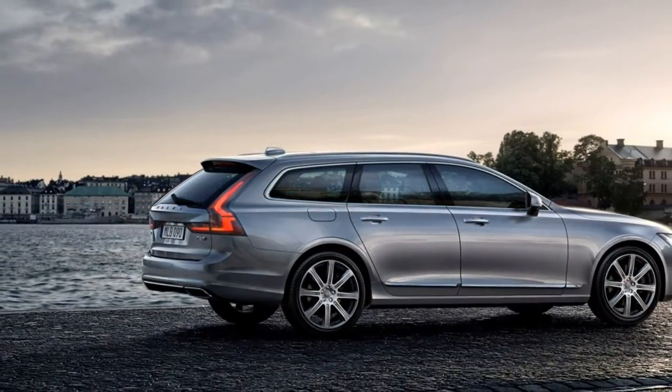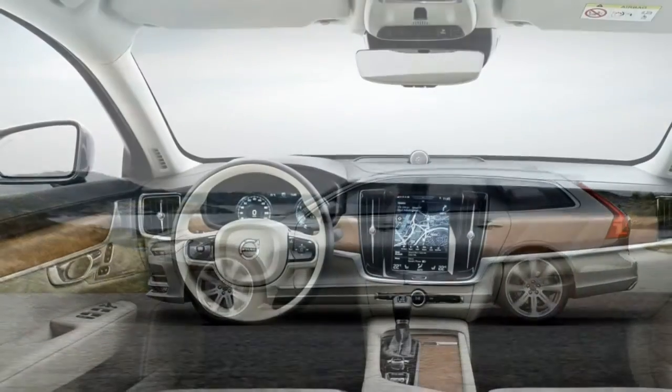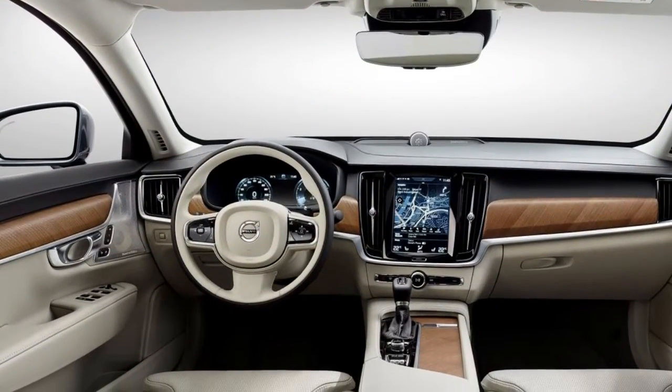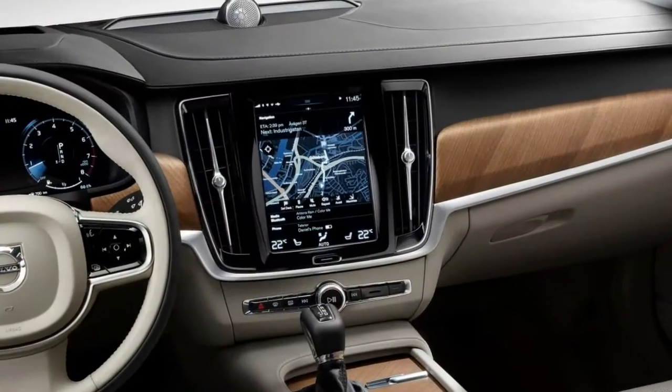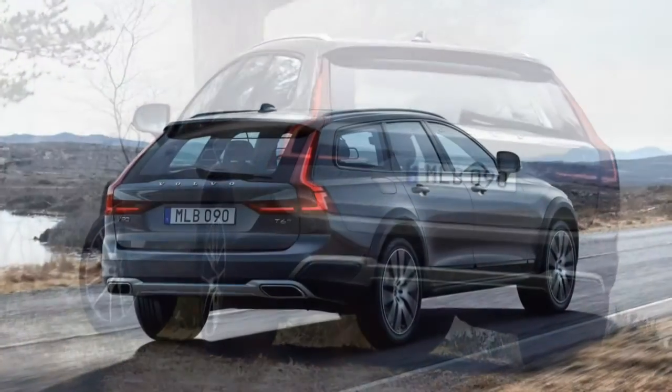The Cross Country should provide standout utility in all cargo-related respects, being more user-friendly than an SUV and more commodious than a sedan. Lack of towing ability could be its only drawback compared to midsize SUVs.